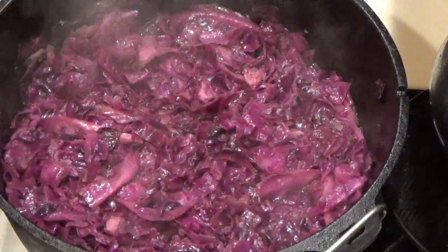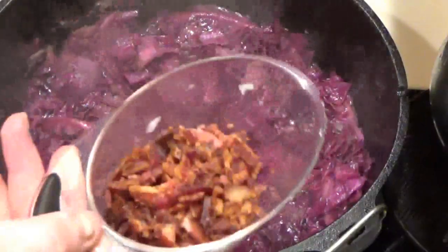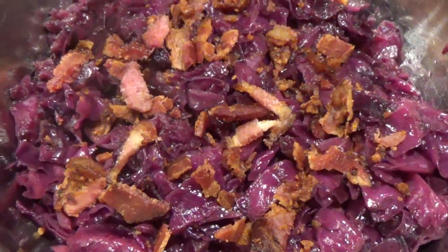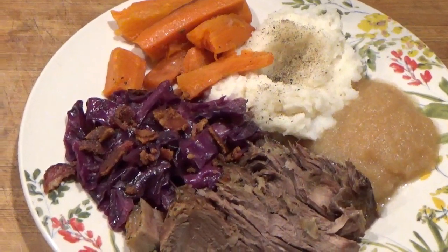Okay, she's ready to go. I'm going to dish her up, put my bacon bits on top, and we'll give her a try. Here's the cabbage. I paired it with some roast beef and carrots and mashed potatoes for the whole meal, with a little bit of bacon sprinkled on top.